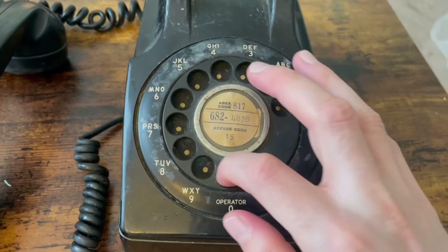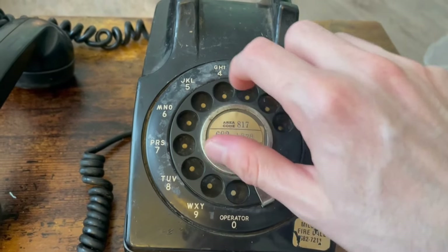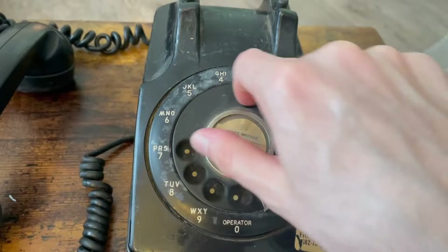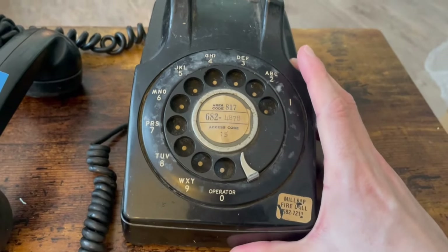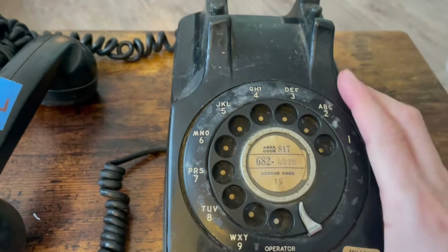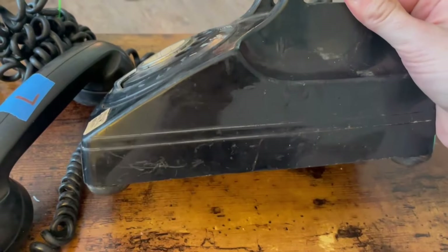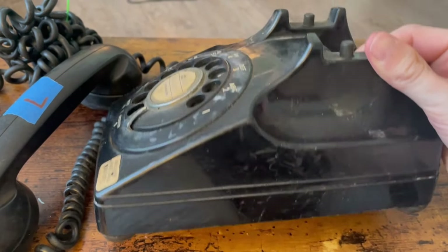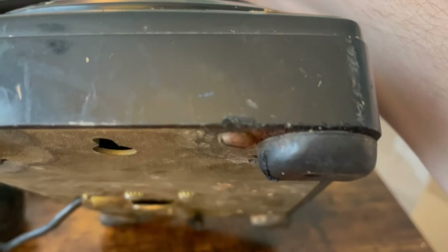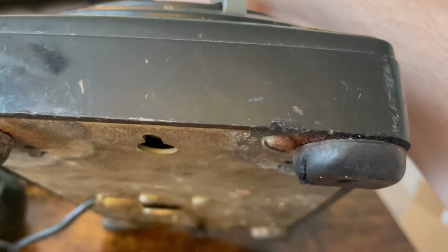The dial is going to need oiling — it stops at one point, so I'm going to have to overhaul it. It sounds a lot like an Ericsson dial when it needs oiling; I've worked with a lot of Ericsson dials and I kind of know how they sound. You can see a lot of scratches and dings, and there's even a little ding by the screw — they might have slipped with a screwdriver and dinged up the housing.